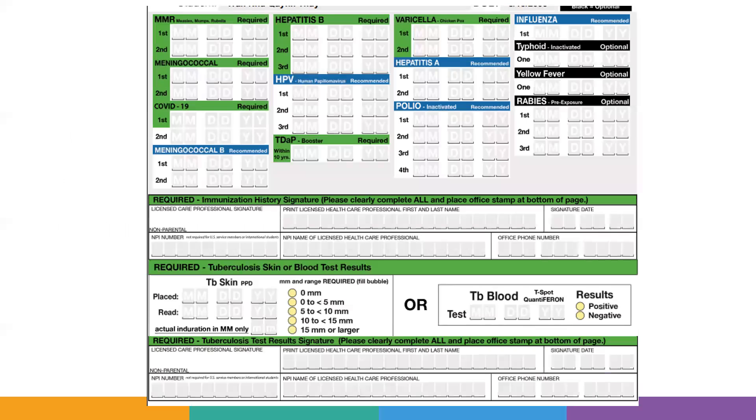Here are the forms. You will notice that there will be items in green, items in blue, and items in black. The items in green are required — you must have them in order to enter the US and to enroll in school.